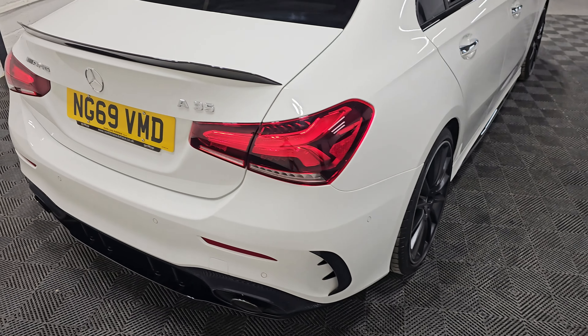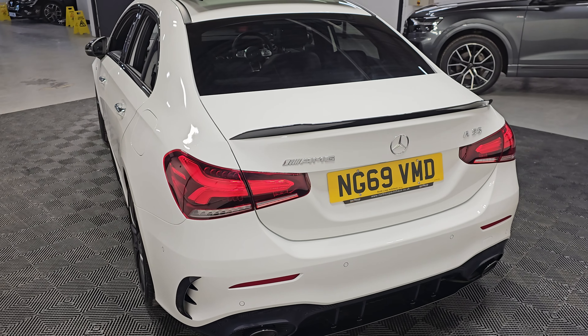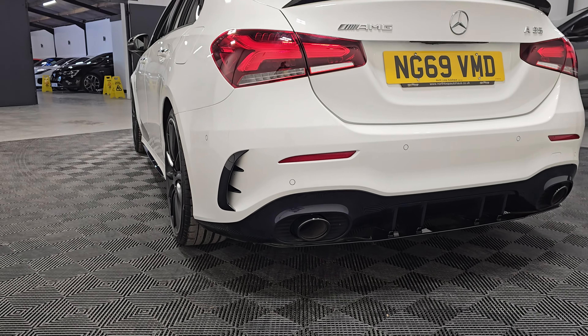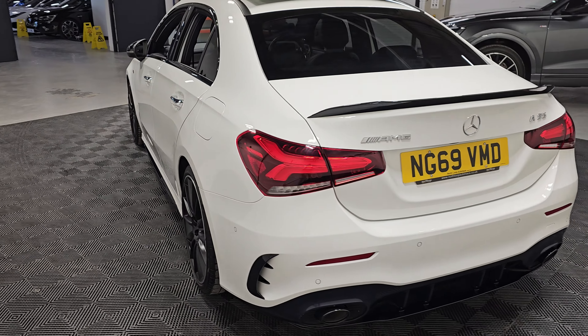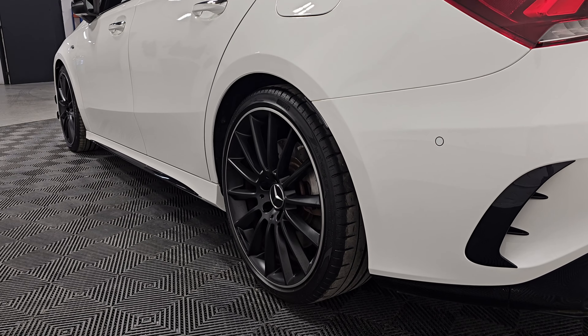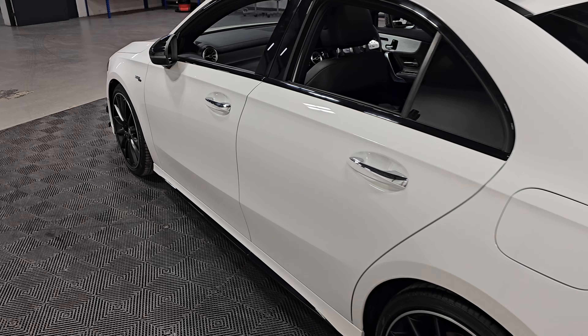Running matching Pirelli P Zero tyres all round. We can see more of the aero kit with the rear spoiler lip and diffuser at the back here. Just over 24,000 miles with five services in total — four from Mercedes-Benz and one from our local independent specialist.